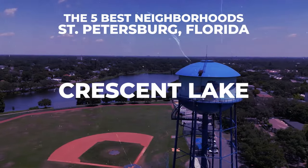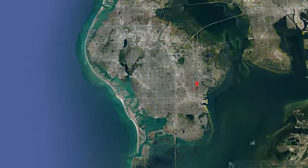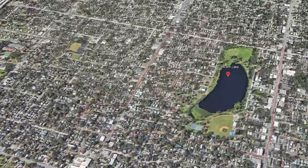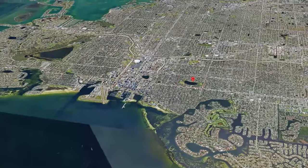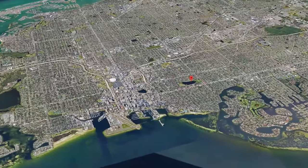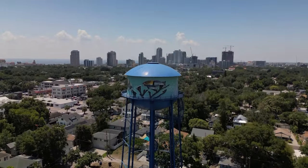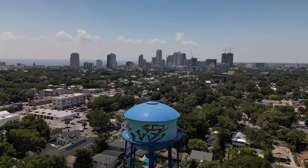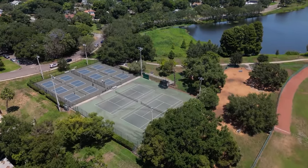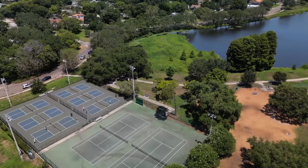The last neighborhood on my list, but most certainly not the least, is Crescent Lake. This is a very tight-knit community — a little bit smaller, just north of the Uptown District, just north of downtown St. Pete, and just east of Old Northeast. Accessibility to shops, restaurants, and conveniences is great. Crescent Lake has its own park, a playground, and a coffee shop right across the street. It's just one of those areas that gives you all the feels.